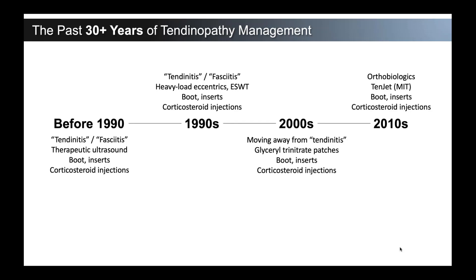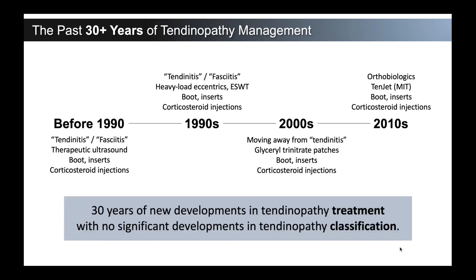In the 2010s, orthobiologics came out — not a lot of guidance on use, but certainly a lot of interest in how they could help the healing process for these degenerative tendinopathies. TENJET minimally invasive tenotomy began to be used. So the perspective here is that over 30 years there have been many different developments in treatments and new technologies, but not really any significant development in how we classify that tendinopathy.